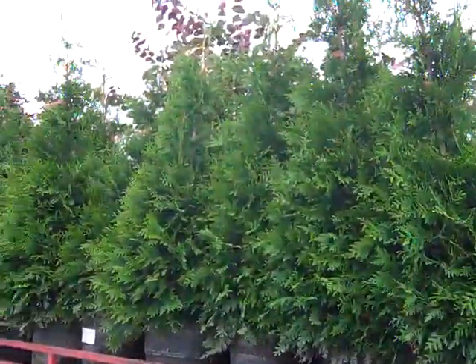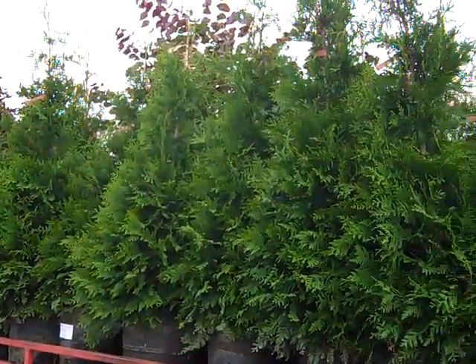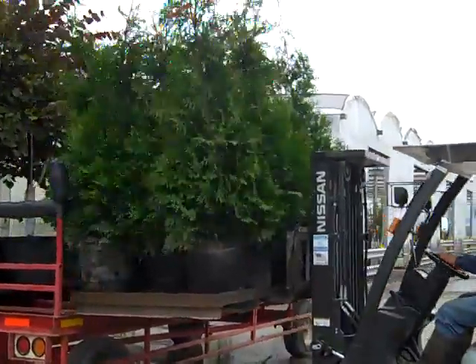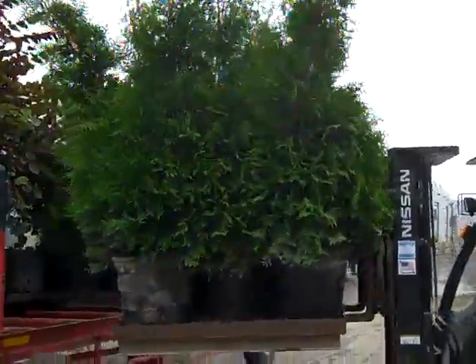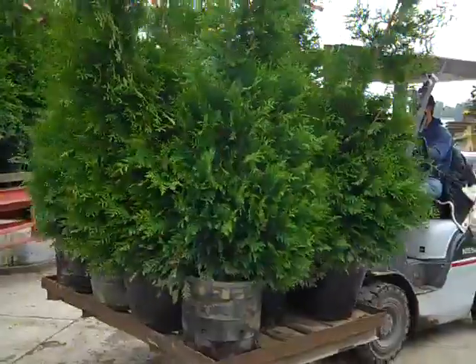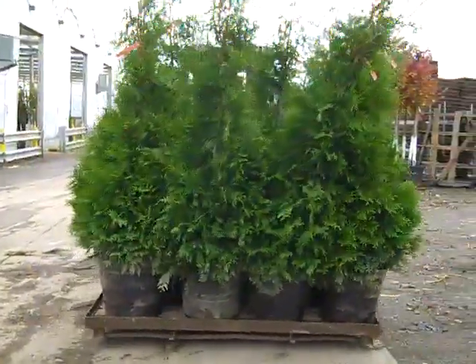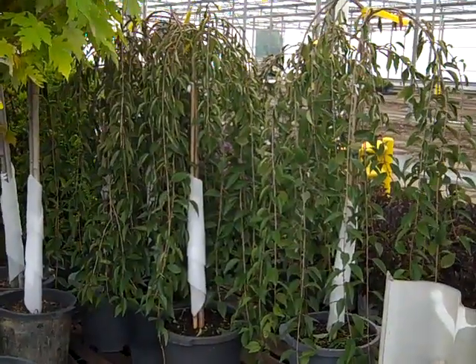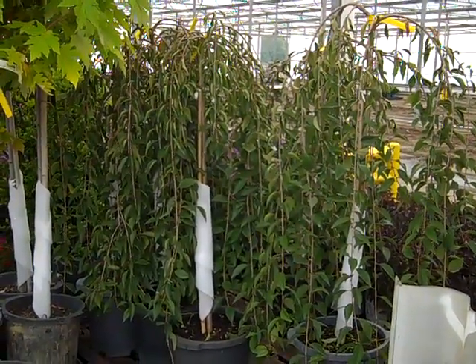This wagon just came in. Look at these — these are gorgeous 15-gallon Green Giant Arborvitae. Here we see those shorter-statured 7-gallon Cherries, and this one is Snow Fountain. Isn't that gorgeous?